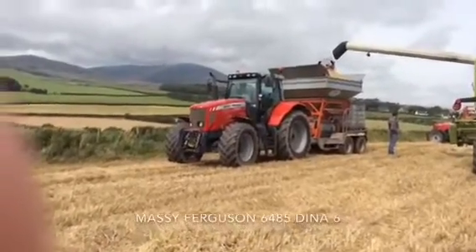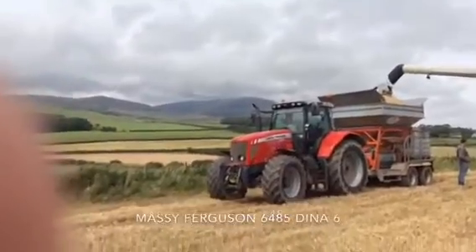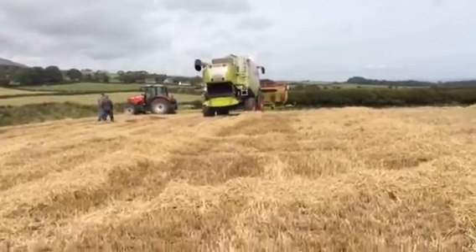Here's a Massey Ferguson 6485. This is now putting it onto the trailer.